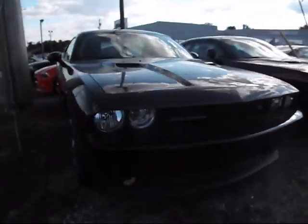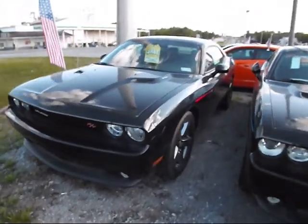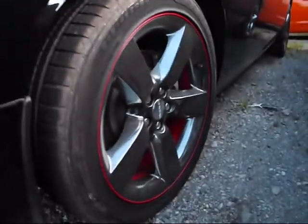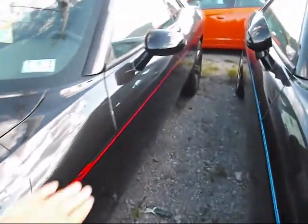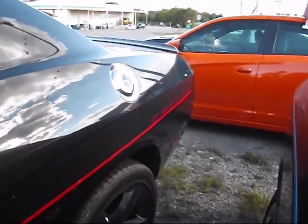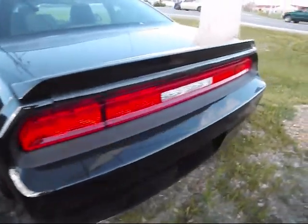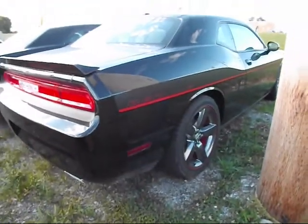Hey Dodge fans, here we have a 2014 Challenger RT Redline. Nice alloy rims, 245/45ZR20 tires, nice redline along the whole body and redline labeling in the back. 5-speed auto, 5.7 Hemi V8. The Redline edition gives it extra flavor, looks really nice.